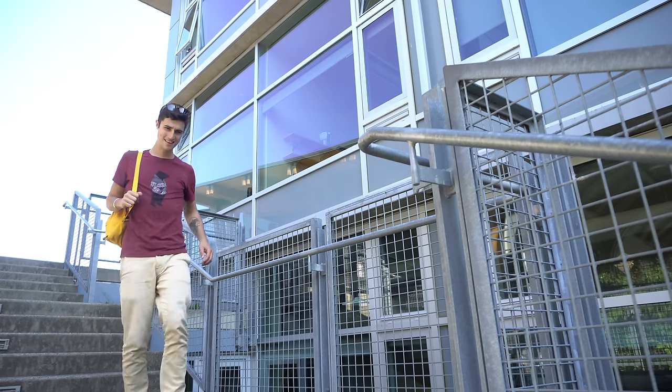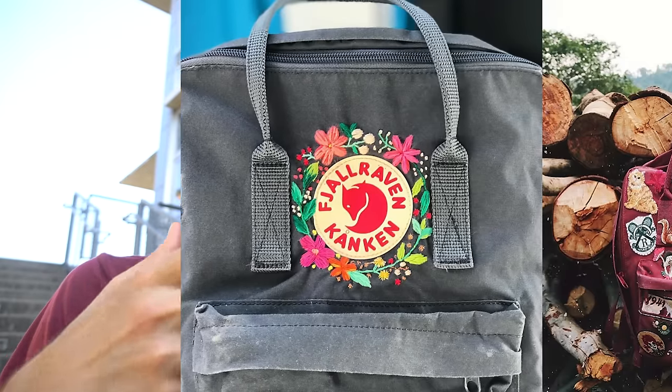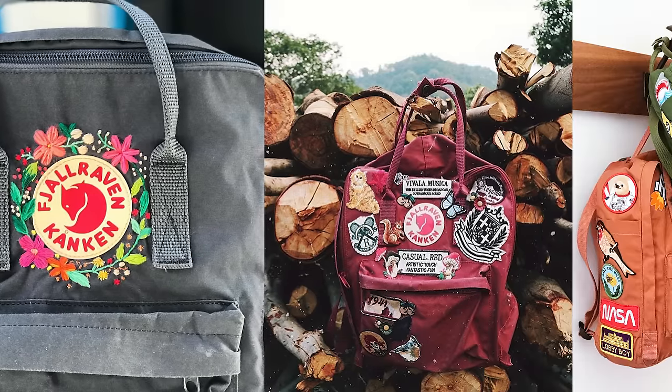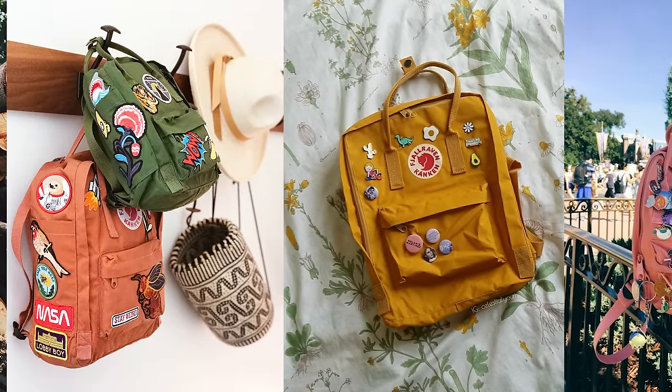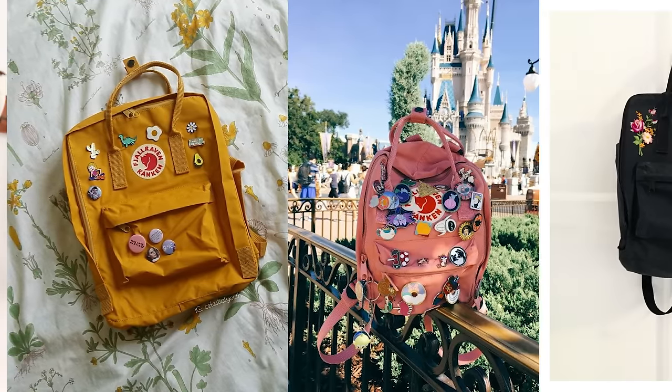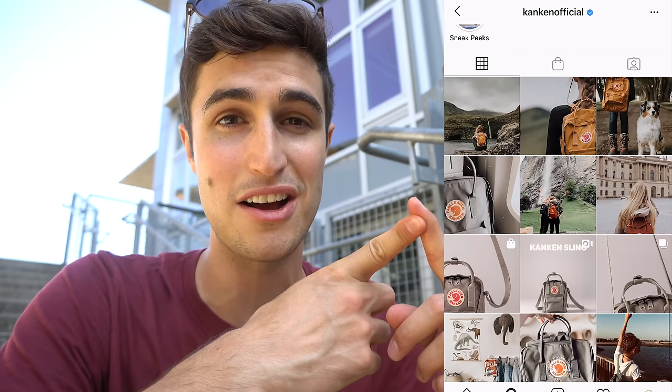But this was just the beginning. The Kanken backpack was originally designed for school kids, and I don't know what you were like when you were a kid, but I drew on stuff. So the Kanken backpack became an unlikely source of self-expression. People would stitch into, draw on, and customize these backpacks to suit their own personality. Fjällräven then jumped on this trend, creating the Kanken official Instagram account and proliferating hashtags like #MyKanken or #KankenBackpack.